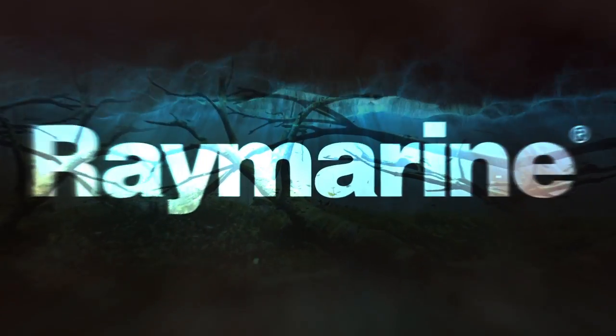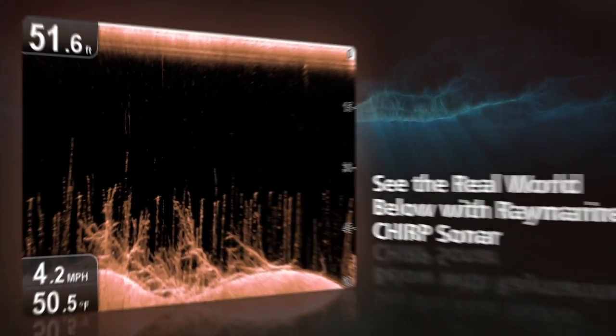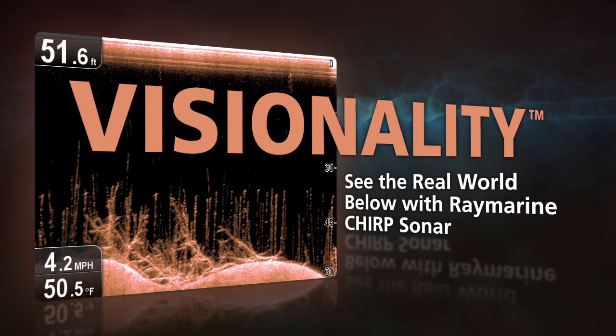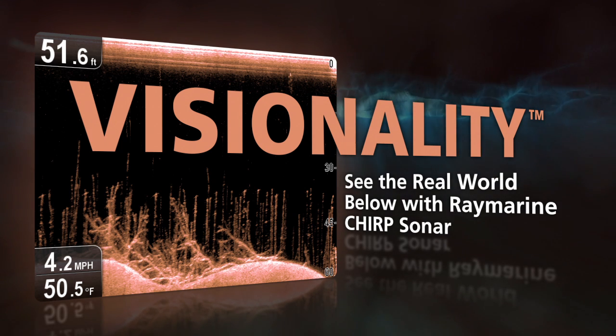Reveal the mysteries of the deep with sonar imagery so close to reality, we call it visionality. Clarity so sharp, it'll open up a whole new underwater world.